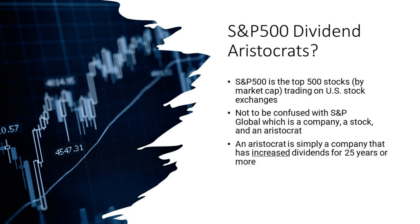So what is the S&P 500? It's the top 500 stocks by market cap trading on U.S. stock exchanges — you could say the top 500 biggest stocks in America. Not to be confused with S&P Global, the company that produces this index; they're publicly traded and also an aristocrat themselves. Now, what's an aristocrat? It's simply a company that has increased — and I've underlined it because it's that important — it's increased its dividend for 25 consecutive years.